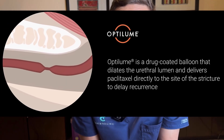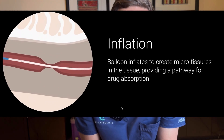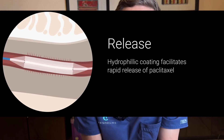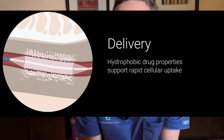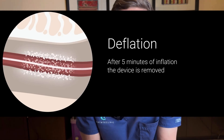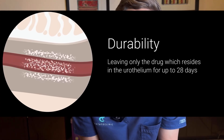More recently, we have the advent of a tool called Optilume. Optilume is a balloon, and on the outer surface of the balloon is a chemical called paclitaxel. We place the balloon across where the scar tissue is, inflate it so it opens up, and that forces the paclitaxel into the wall of the urethra. It is the process of diffusing this drug into the wall of the urethra that reduces the probability of recurrence.